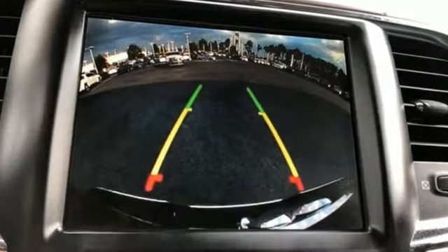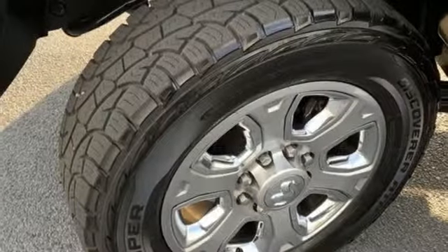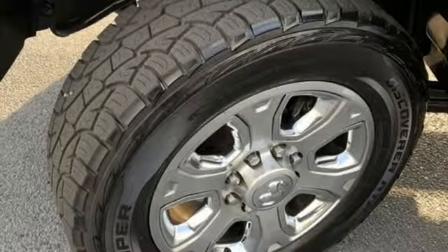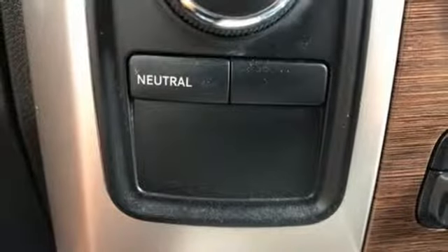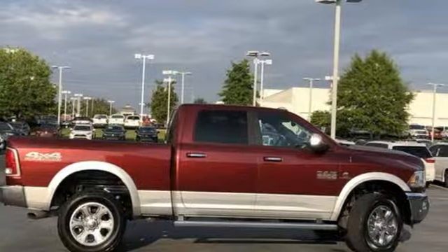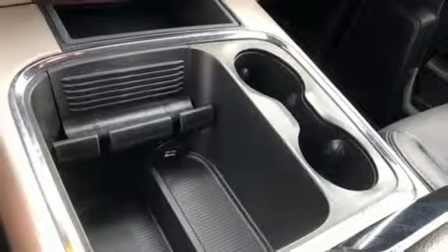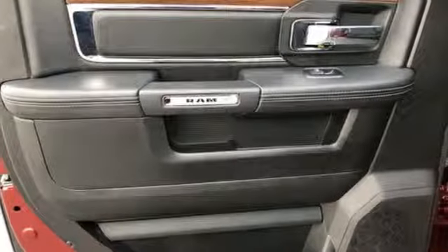Intercooled turbo i6 engine, electronic shift on the fly, automatic transmission, trailer brake controller, external memory control, power heated mirrors, dual zone climate control, aluminum wheels, premium shocks, auto dimming rear view mirror, and heated and ventilated leather bucket seats.